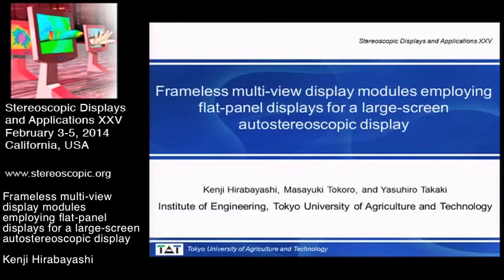Thank you, Mr. Chairman. My name is Kenji Hirawaiyach from Tokyo University of Agriculture and Technology. The title of my talk is Frameless Multi-View Display Modules Employing Flat Panel Displays for a Large Screen Autostereoscopic Display.